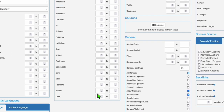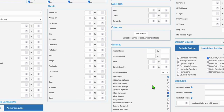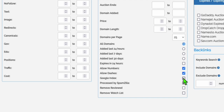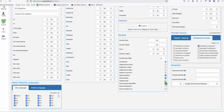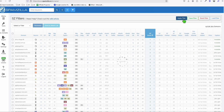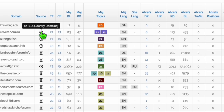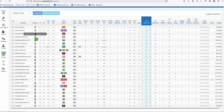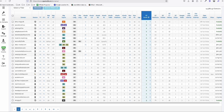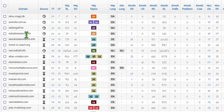You can also put a value in the Ahrefs traffic field, but I prefer not to because it will limit our search. You can also check this option if you want the domain to be already indexed on Google, but we'll keep it unchecked for now. Let's apply the filter — as you can see, most domains here show an icon indicating you can instantly register them.